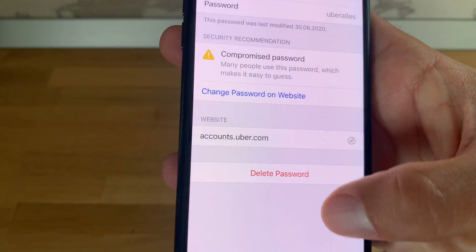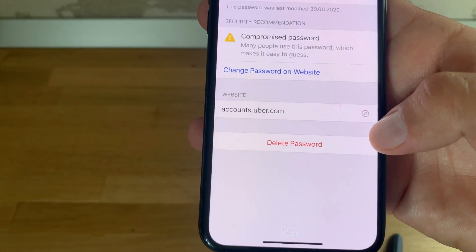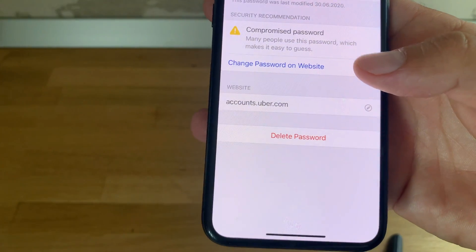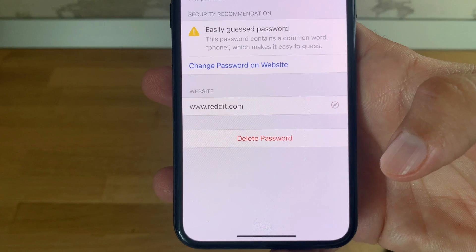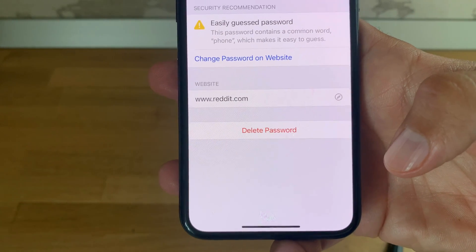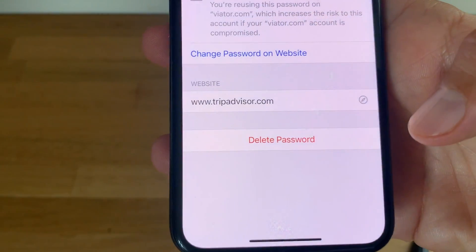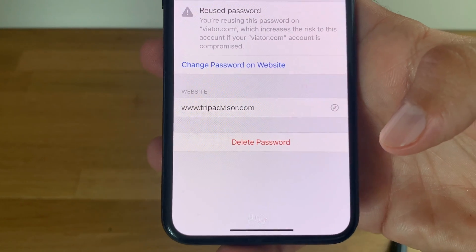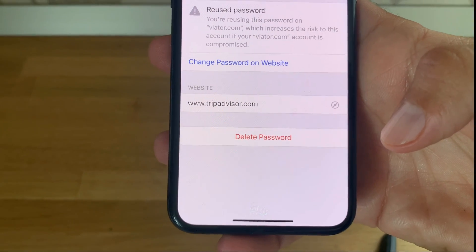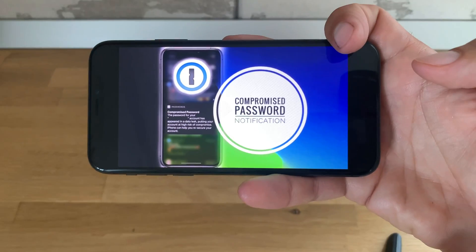In the Other Recommendations list, you can tap an entry to see why you should fix your password. For example, if many people use the same password it's easy to guess, or if your password contains a common word it's easier to guess and Safari will recommend you change it. Last but not least, if you're using the same password on multiple accounts, that's also dangerous and you'll be asked to change it.